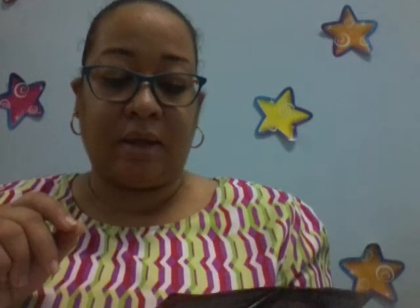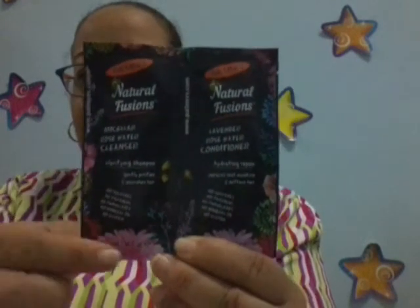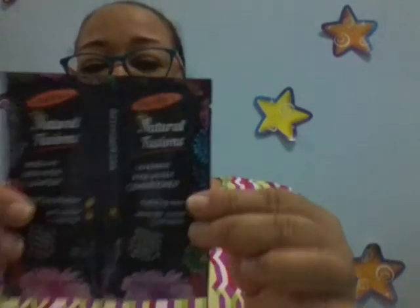Last but not least, I got the Palmer's Natural Fusion Micellar Rose Water Clarifying Shampoo — gently purifies and nourishes hair. And I got the Lavender Rose Water Conditioner, Hydrating Repair — replaces lost moisture and softens hair. I find the packaging to be very pretty. I like these colors. They really went all out with the prettiness, but I know the branding needs to be there.